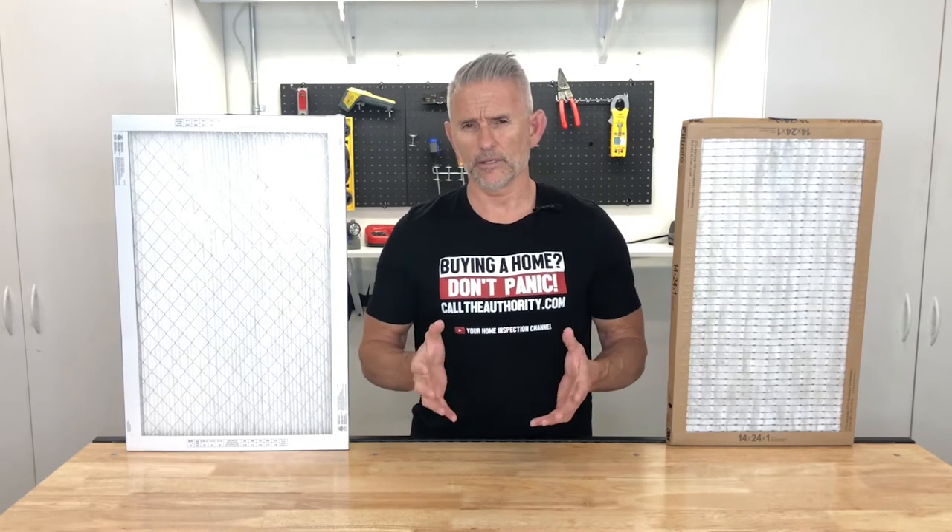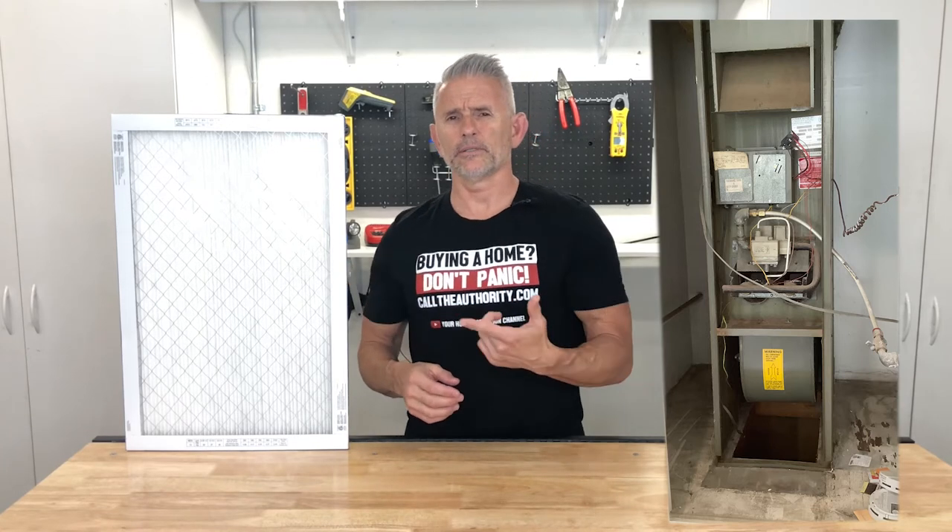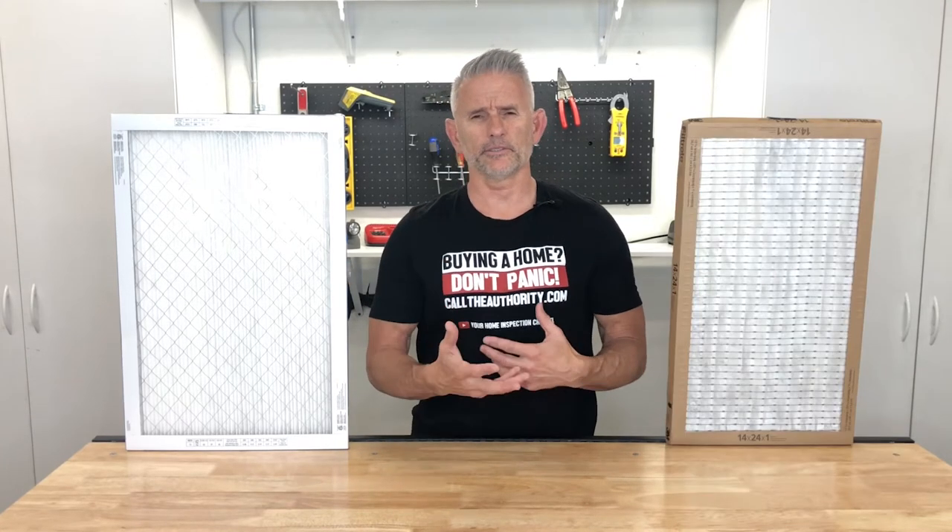The reason for that is if you have a really old furnace and you try putting in one of these really thick filters, it's probably going to make the system work too hard, and that's just not good for the system.